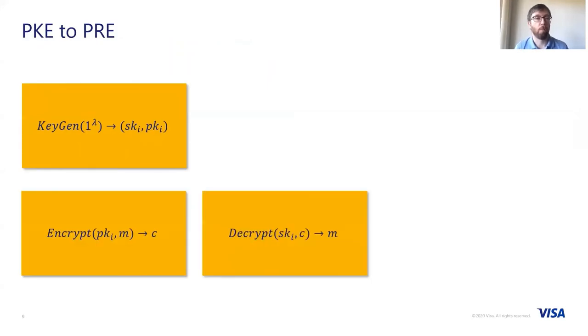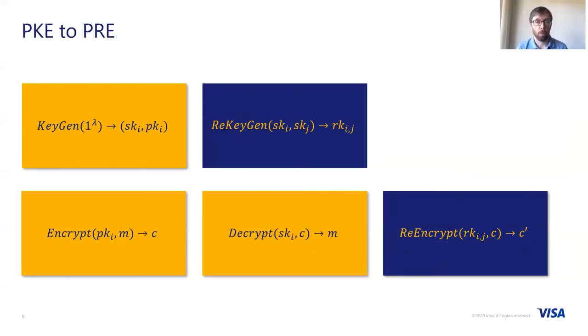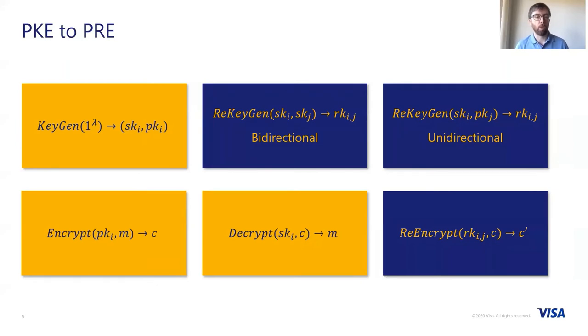A public key encryption scheme consists of three algorithms: a key generation algorithm, an encryption algorithm, and a decryption algorithm. Proxy re-encryption is the same, with the addition of two further algorithms. A re-key generation algorithm, which takes as input two different keys and outputs a re-encryption key going from the source key to the destination key. And a re-encrypt operation, which takes as input this re-encryption key and a ciphertext and translates that ciphertext for party I to a ciphertext for party J. There are two flavors of PRE: bi-directional schemes, where re-key generation takes as input the source secret key and destination secret key; and unidirectional schemes, where the input is the source secret key and the destination public key.